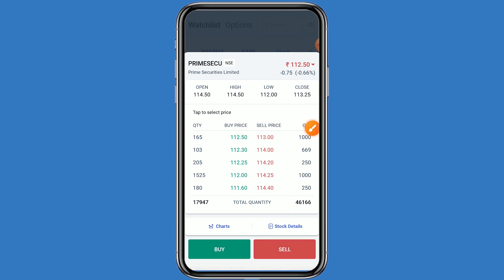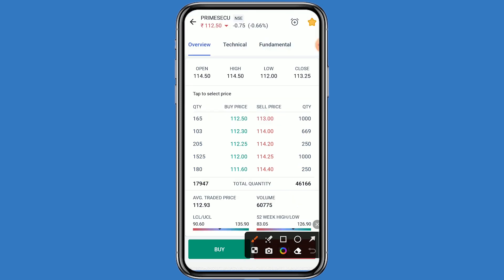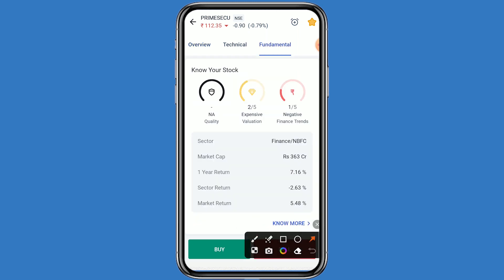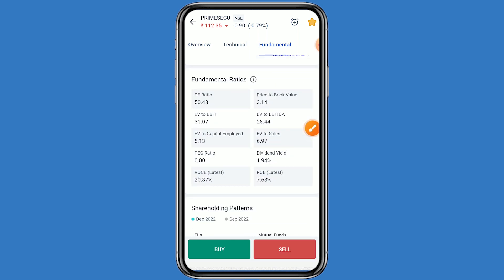Let's come to the fundamental details. Click on stock details and then click on fundamentals — here we can check all the details. This stock belongs to the Finance and NBFC sector. The one-year return is 7.16%, the sector return is -2.63%, and the market return is 5.48%.